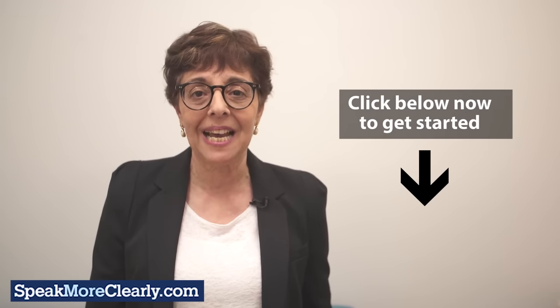And you can too. With daily practice and the right tools, you can improve your speech and your life. I know you're watching this because you want to change your life. So don't wait any longer — click below now to get started.